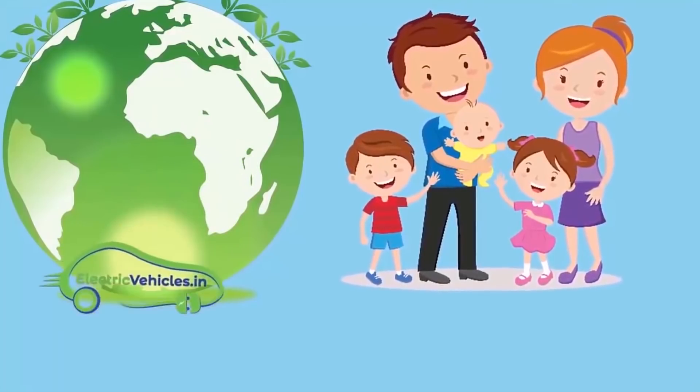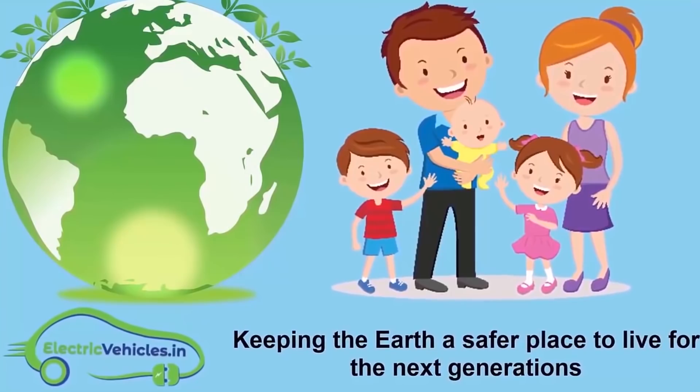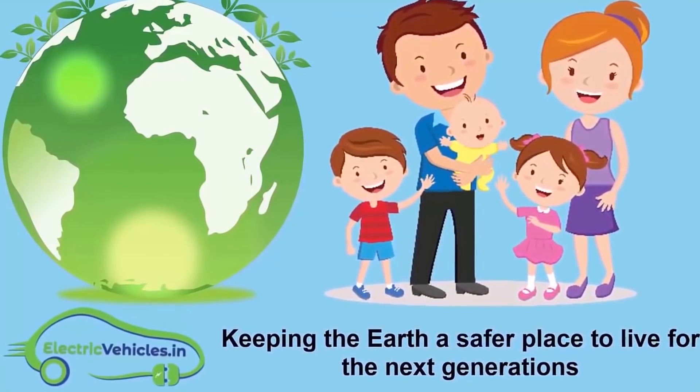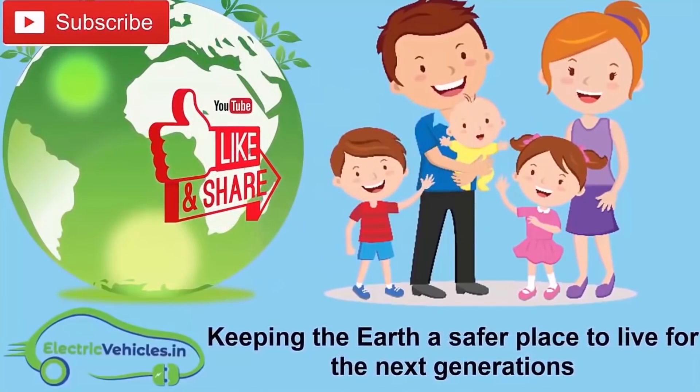ElectricVehicles.in's motto is keeping the Earth a safer place to live for the next generations. If you want to join the movement, you can support by subscribing to the channel, sharing videos, or commenting.